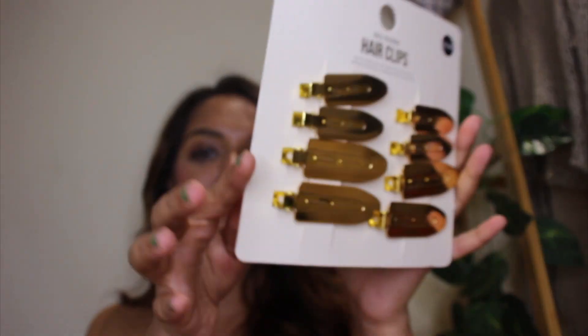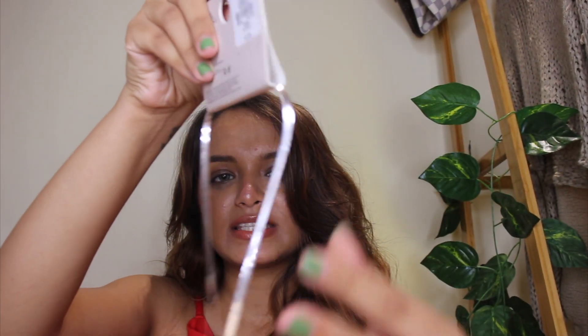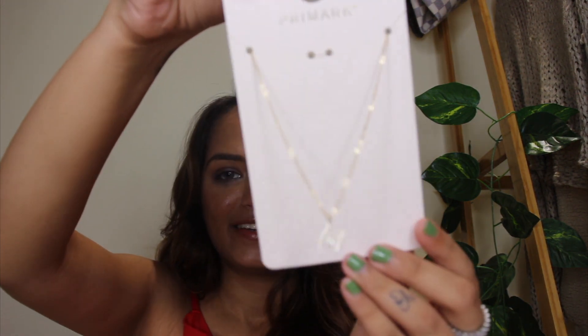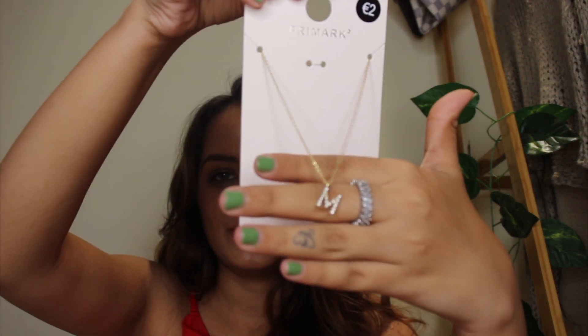For accessories from Primark, I picked up these claw hairpins — they're not regular hairpins, they're used while doing your makeup to hold your hair back. They look so chic and luxurious, and since I film YouTube content and makeup transitions, they'll look really nice and aesthetic. Then I picked up this silver snake chain which is light and trendy, and I also picked up this chain in gold.